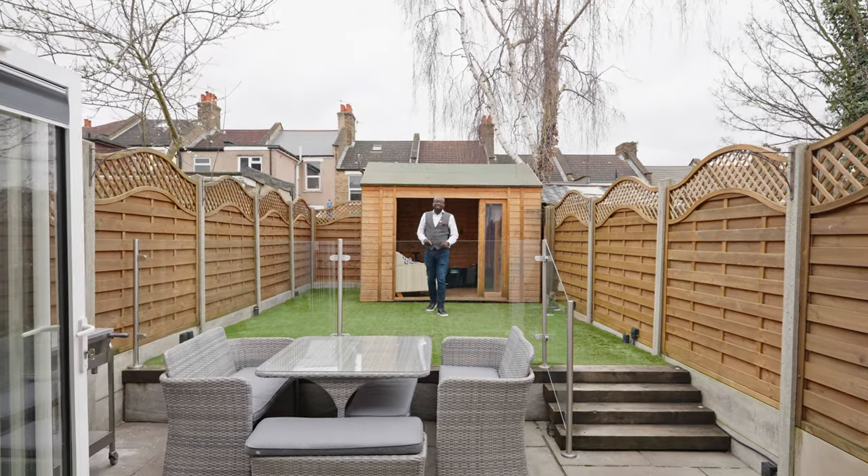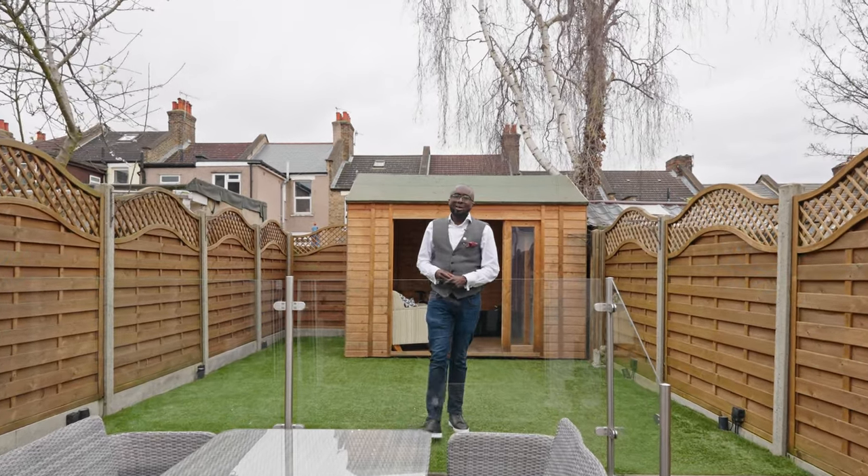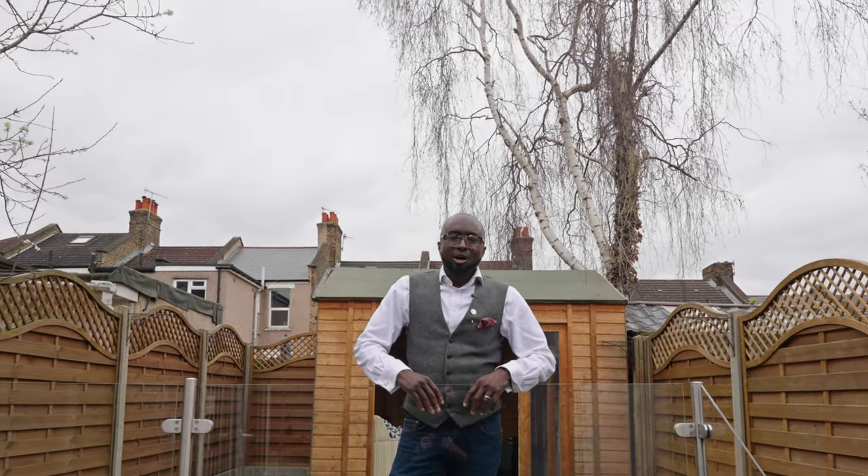One of my favourite parts of this family home has to be this landscaped rear garden complete with stone patio, false grass and fully powered home office.